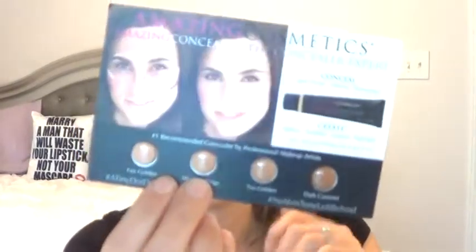The first new thing is from Amazing Cosmetics — this is the Conceal and Create, or the Concealer Expert. I have the shades Fair Golden, Medium Beige, Tan, Gold, and Dark Caramel. I will probably use the Fair Golden and Medium Beige shades, and then I will give away the Tan, Golden, and Dark Caramel.